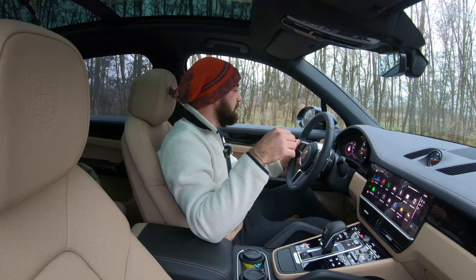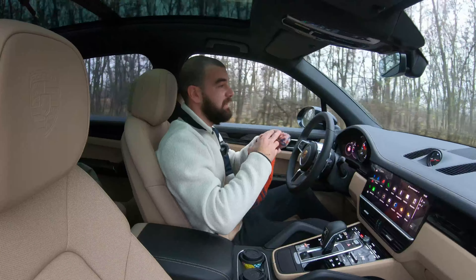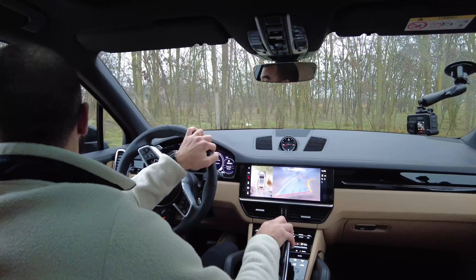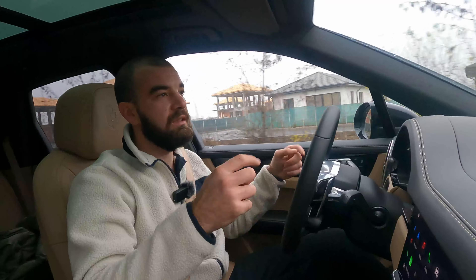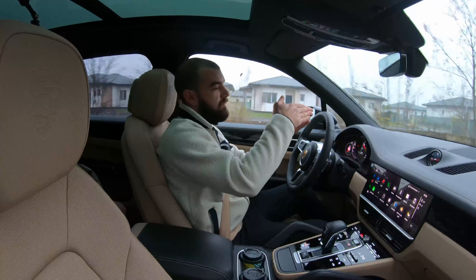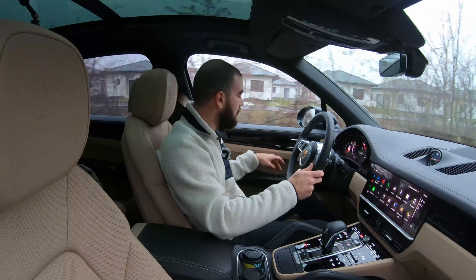Now it's time to drive this thing because this is what the Porsche is all about. The rear camera is very low, so it gets dirty very easily — but other than that, the quality is exceptional; it's a Porsche. The side mirrors have kind of a weird shape — they're not oval, but sort of. I would have preferred that on a car this big, the side mirrors be a little bit bigger.